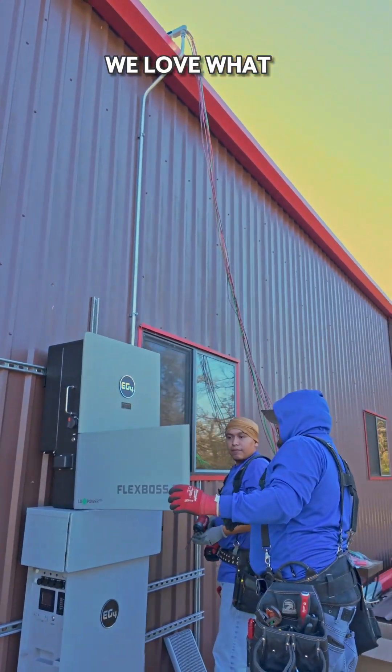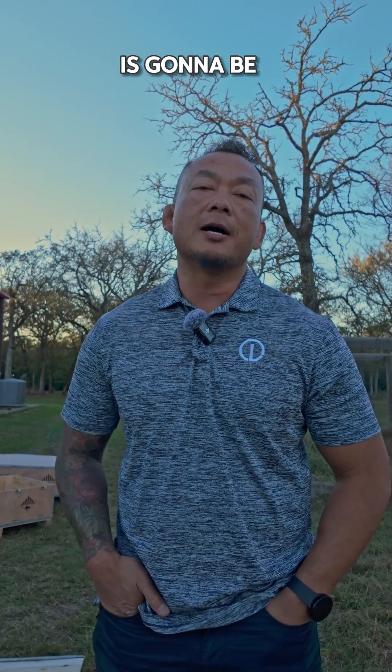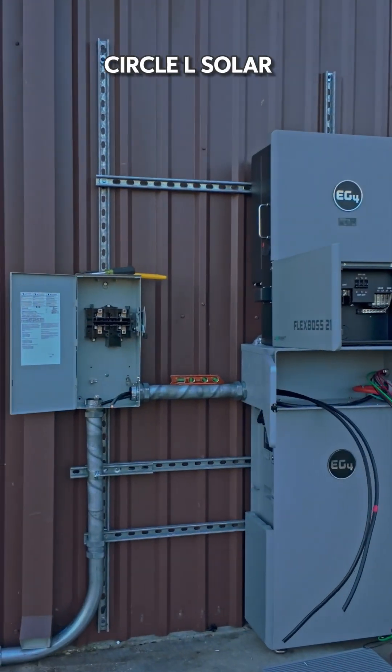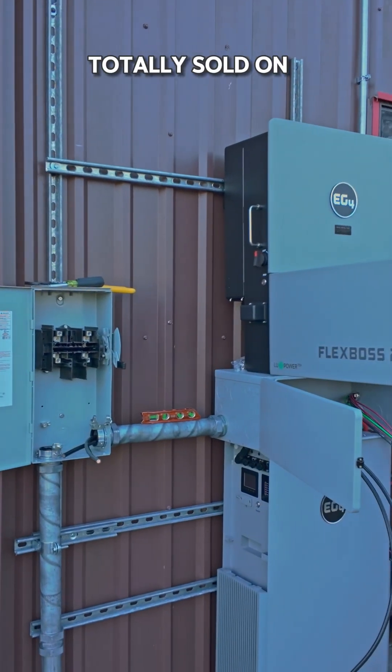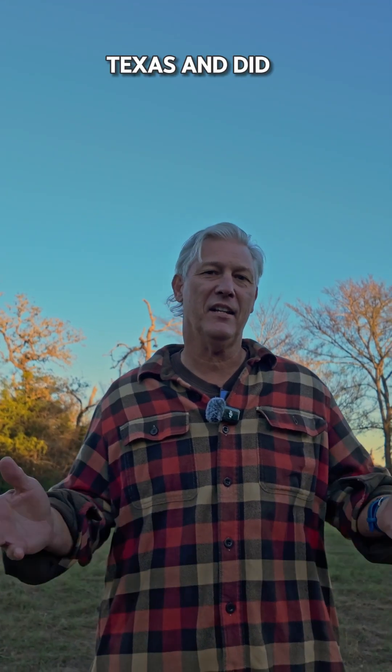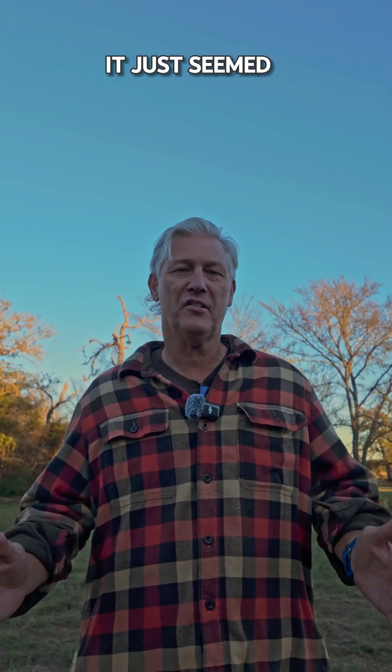We love what EG4 has to offer and believe this is going to be a pathway to the future here with batteries such as what EG4 provides. I was working with Circle L Solar — they were totally sold on the EG4 products. Talked about the amount of it made in the U.S., and in fact right here in Texas, and did a bit of my own research and it just seemed like a no-brainer.